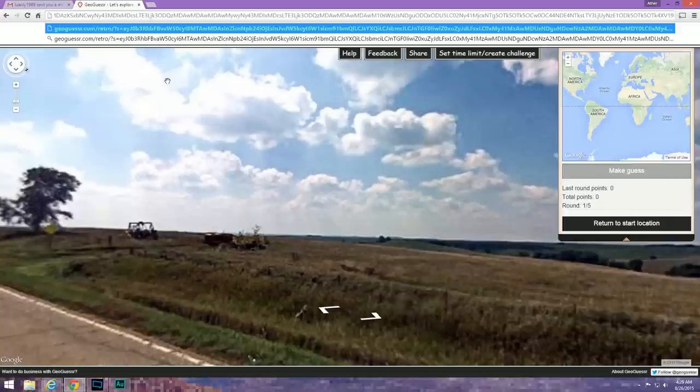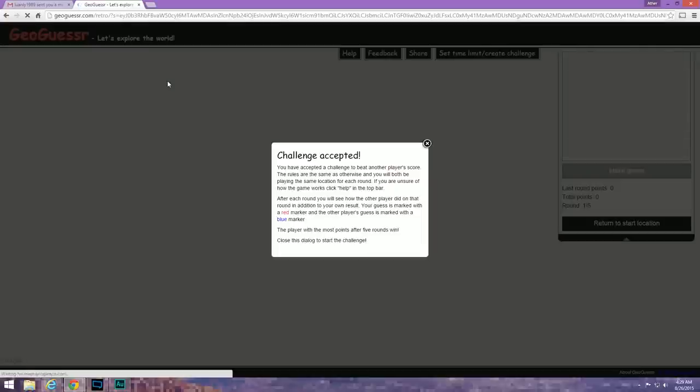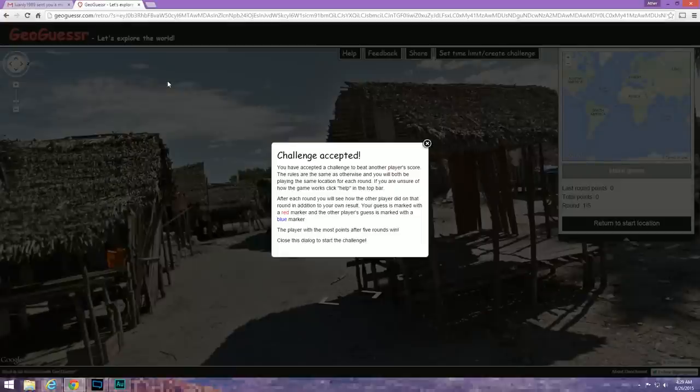So 3000 — how does that relate to this challenge? Every location is 3000 miles away from the next one, which draws a big circle, and the goal is to try and get an average of 3000 points per location — a score of 15,000 in total. Thank you so much LuanLee 1989 for sending this challenge in! If you guys are interested in creating your own custom challenge, look in the description below for a step-by-step guide.